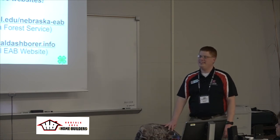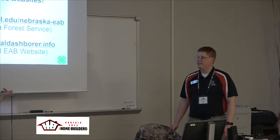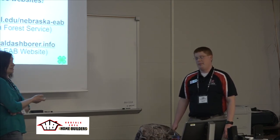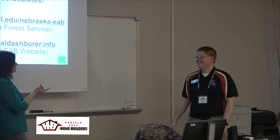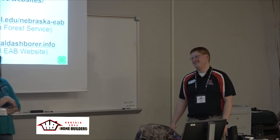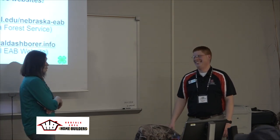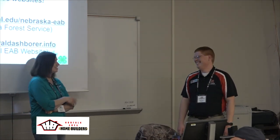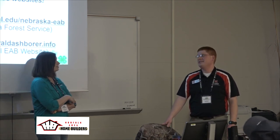Thank you very much, Wayne — very informative and enjoyed. If you have any other questions you can catch him at the extension office, though not on Saturday or Sunday. Tomorrow he'll be presenting again on gardening for pollinators and insects.